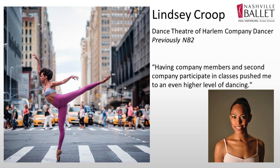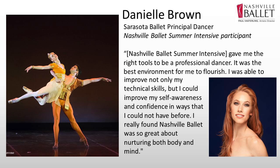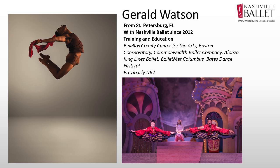I want to show you a couple of slides of some of our summer intensive dancers. They started here with a summer intensive and then progressed usually through our second company or one of our training programs during the year. Lindsay Krupp is now in our company. Danielle Brown is a principal dancer with Sarasota Ballet. She also came here in the summer and was selected to stay for our second company. And Gerald Watson, who has recently been promoted to a company member, is a really wonderful case study because he came to a summer intensive and we watched him so much that we wanted to keep him right away.